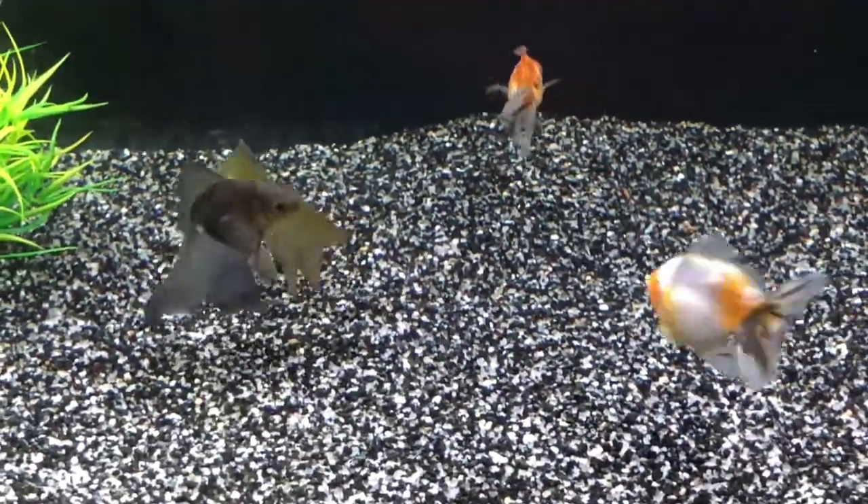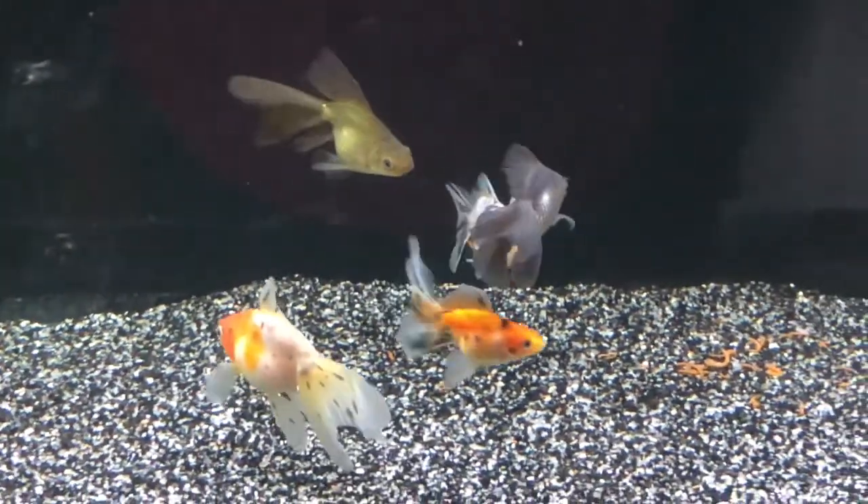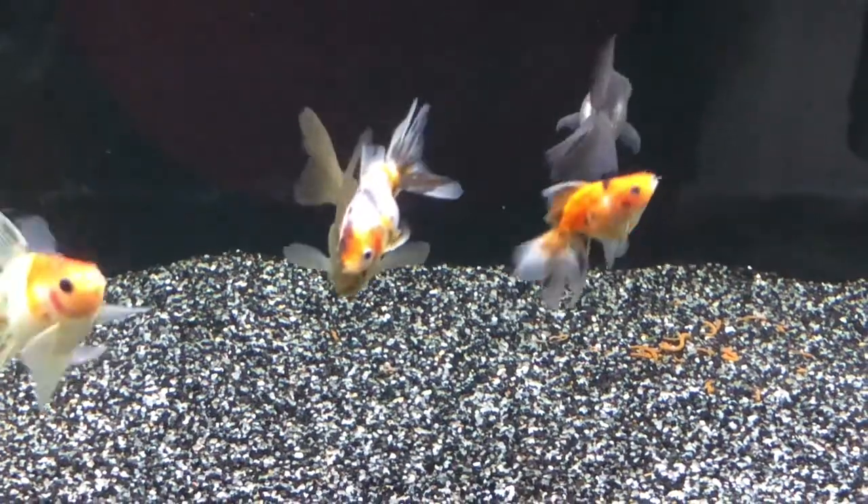These guys will be moved to my 90-gallon goldfish tank in probably about four to five months once they get a little bit bigger.